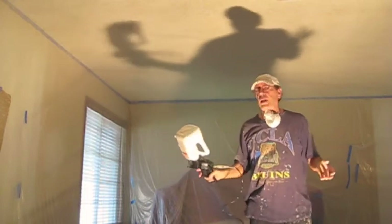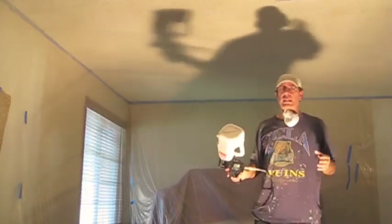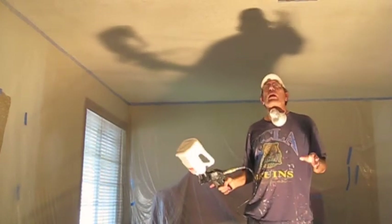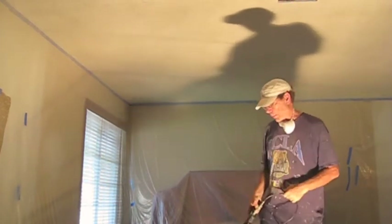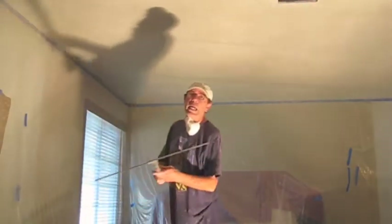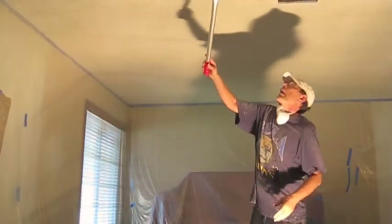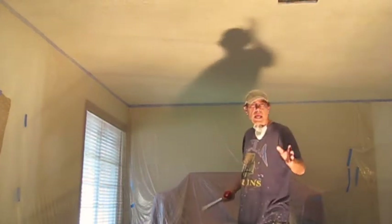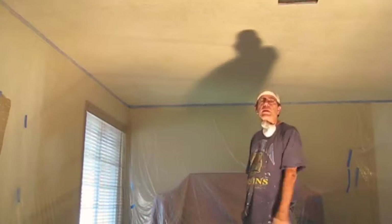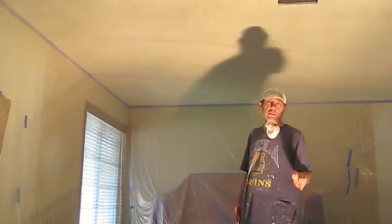After spraying the ceiling with the texture, I let it dry for about 20 minutes. Then I take my knockdown blade and go along and smooth it out - what they call knocking down, making it flat. That gives it the knockdown look, which is what it's called.